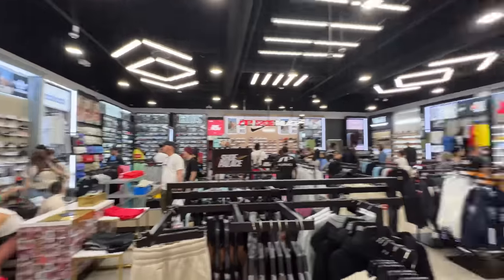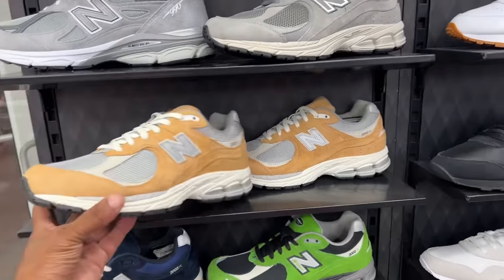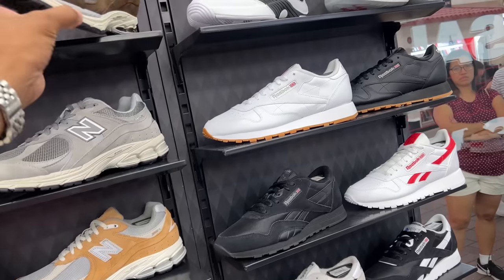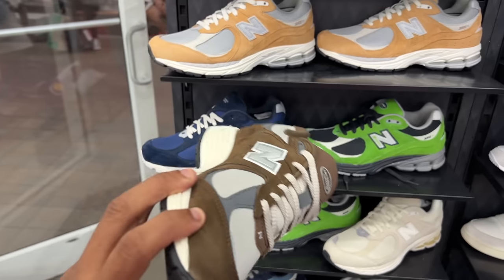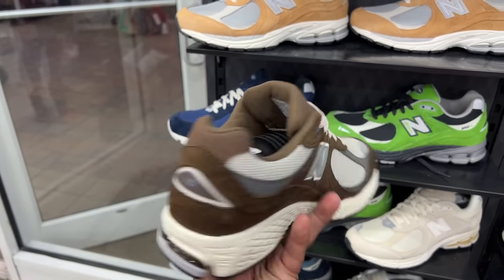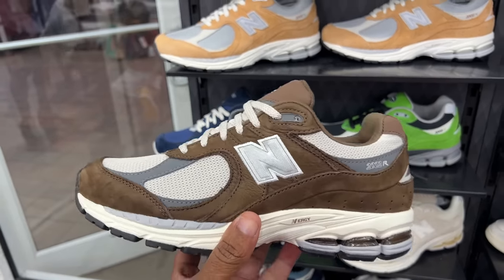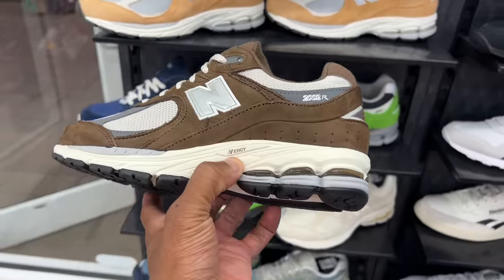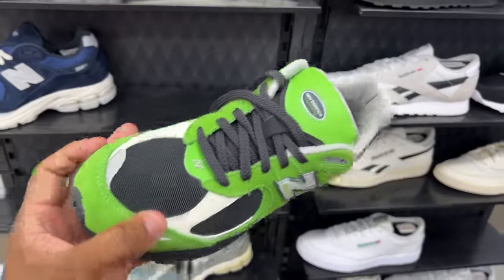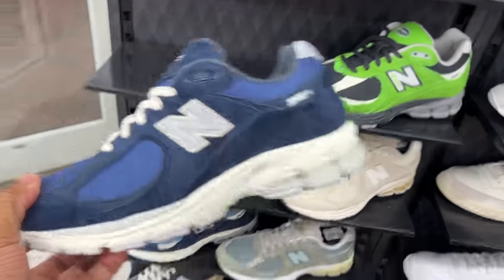I'm gonna pan from left to right. First up, let's talk about these New Balances — these 2002Rs. I like this colorway. I guess I'm on my brown kick, but these are fire, man — brown and silver, or brown and gray. I think it's silver. Fire, fire, fire. Even these candy apple joints, which I've been in love with since Florida.